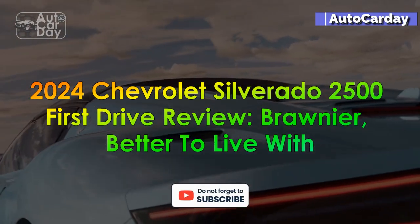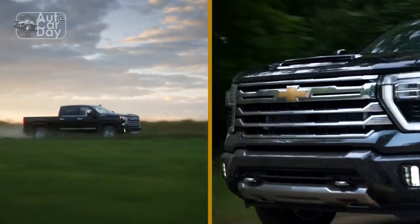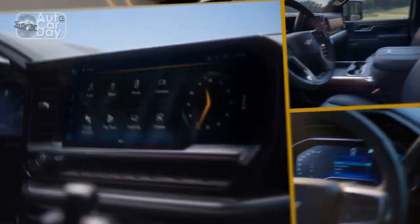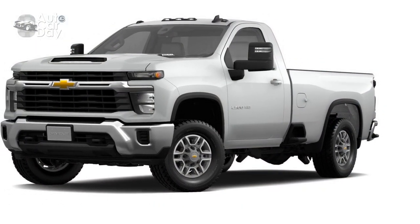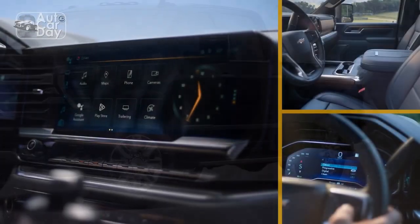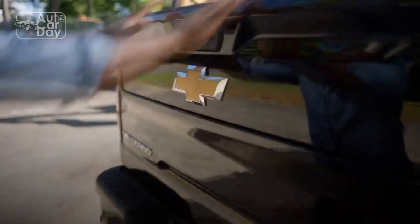2024 Chevrolet Silverado 2500 First Drive Review: Brawnier, Better to Live With. There's a big reason big trucks have become so popular amongst the lifestyle crowd — they are getting much easier to drive, live with, and look at. The 2024 Chevrolet Silverado 2500 HD now has some of the best technology and interior materials of any truck in the class. The arrival of the ZR2 and Bison off-road trims for the first time means you'll be able to take this monster truck on the trail, so even if you're not regularly towing or hauling, the Silverado 2500 makes a lot of sense as a daily.